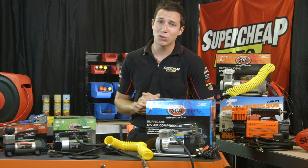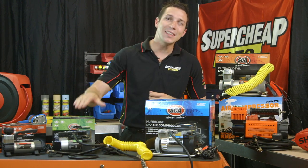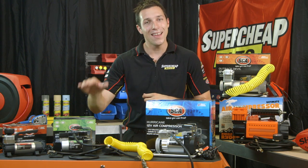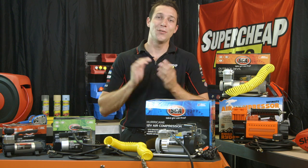For a light duty compressor with a bit more power, the SEA Lightning is a great choice. With 140 psi and 25 litres of airflow a minute, it can easily handle the average tyres fitted to most vehicles.